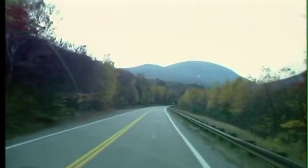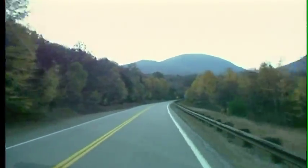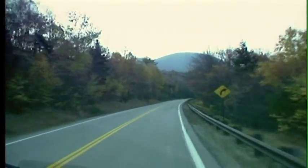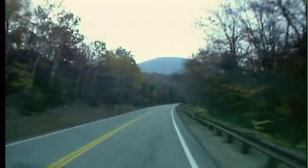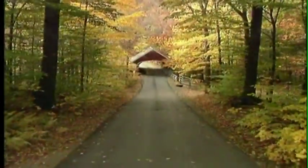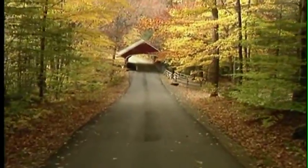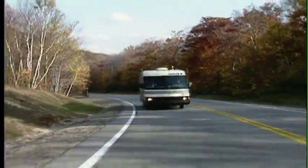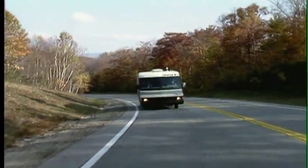The Kancamagus Highway is a 35-mile scenic road that runs right through the National Forest from Lincoln to Conway, while the Franconia Notch Highway and Lost River Road wind through some amazing landscapes of their own. Several of the other roads in this area offer spectacular views right from your RV.